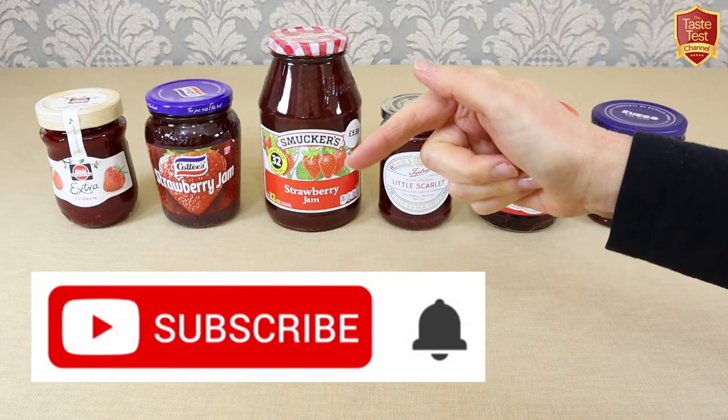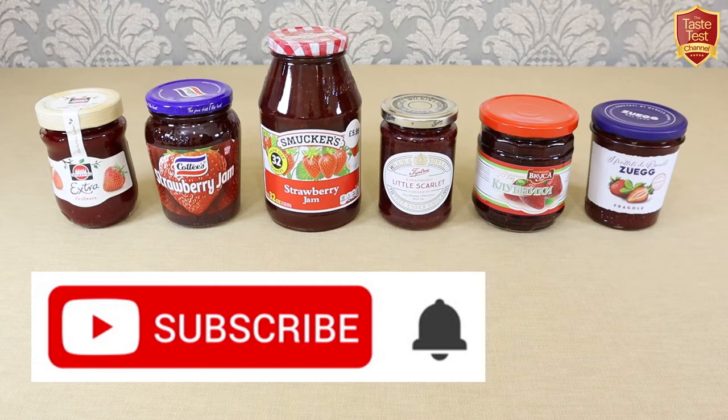If you're new to the channel, just hit the subscribe button to ensure you don't miss out on any of our regular taste tests.